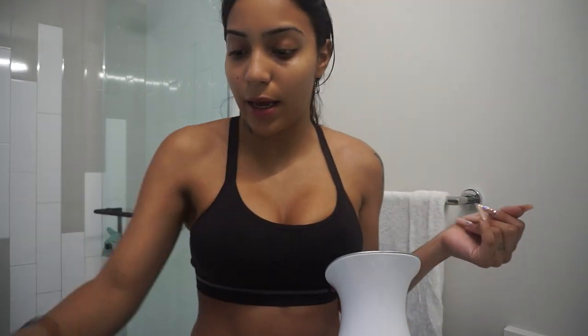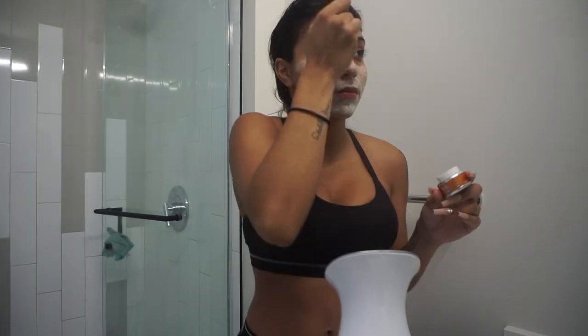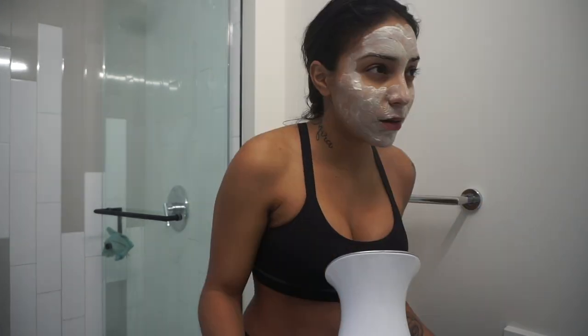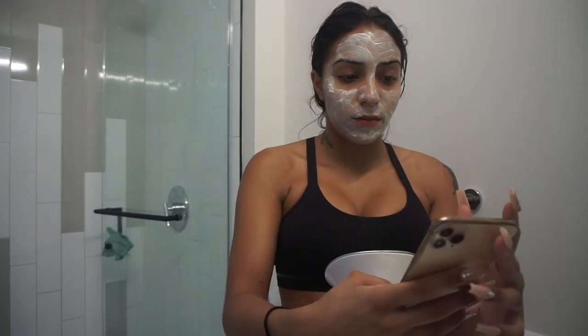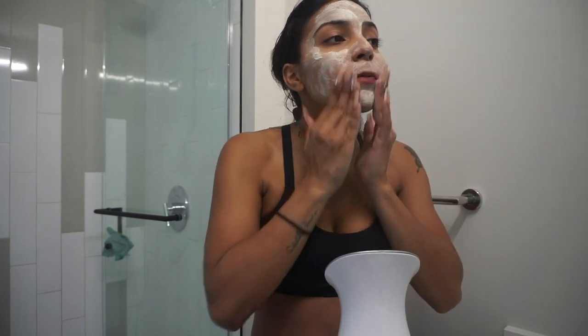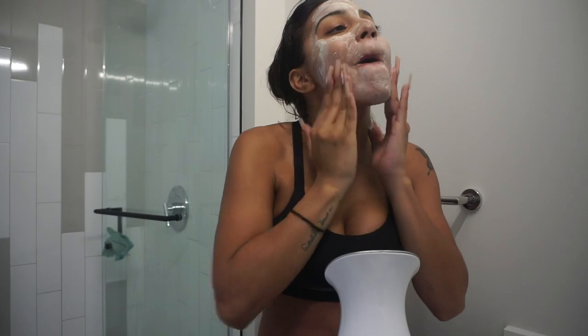I already cleansed and did all that. Should I do a scrub? I have this Glamglow vitamin C scrub. I'm going to leave this on for like five minutes, then just rub it in with my fingers while the steam is still going.